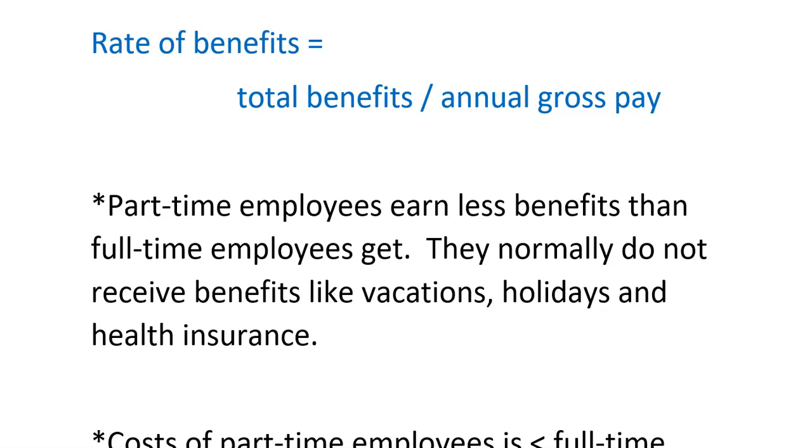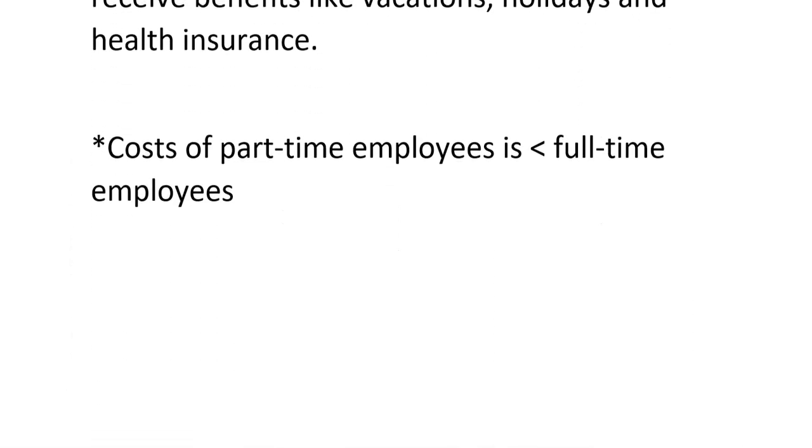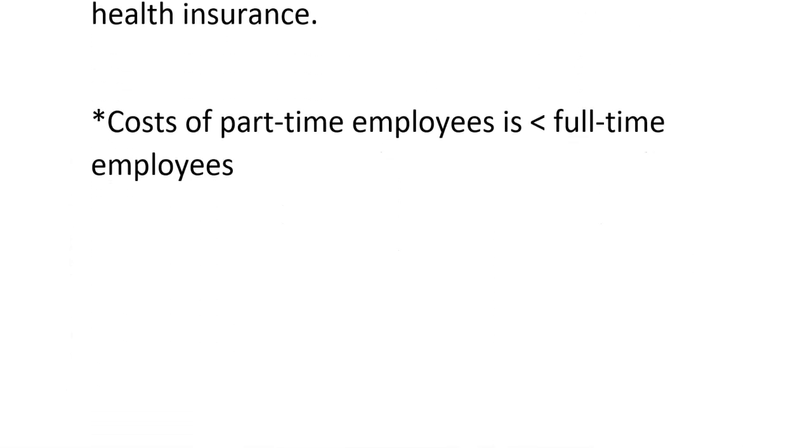Part-time employees get less benefits than full-time employees. They normally don't receive vacation time, and sometimes they don't get overtime or benefits like full-time employees get. Also, the cost of part-time employees is less than full-time employees, so keep that in mind.